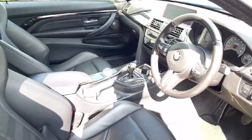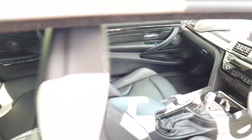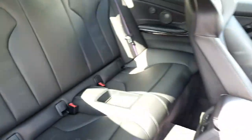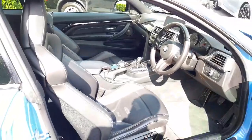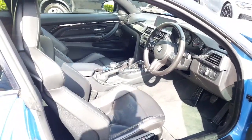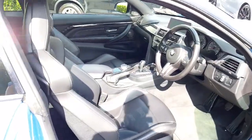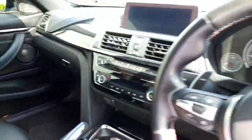You've got the 7-speed DCT gearbox in this as well. Manual was an option at the time but most owners opted for the DCT — it just leaves the car very usable on a daily basis. Just leave it in D. The shifts in a DCT box are super responsive, and you can adjust the ferocity or the speed of the shifts here as well.